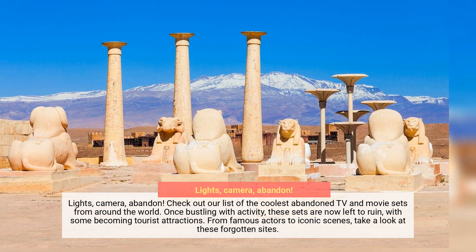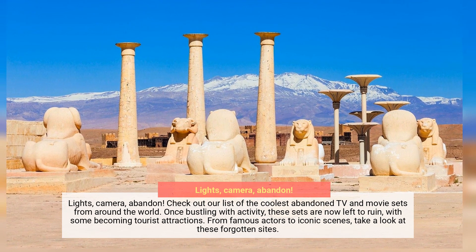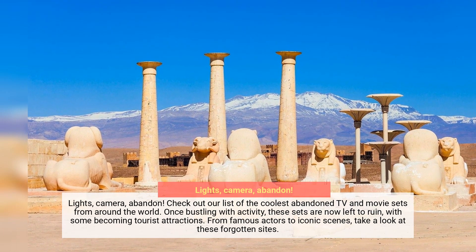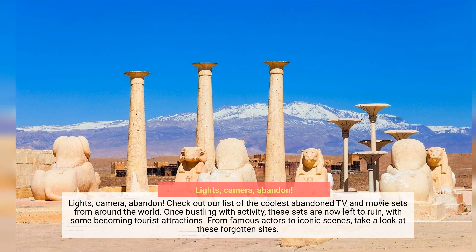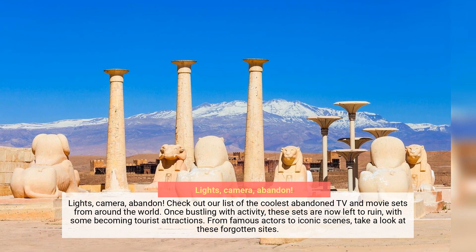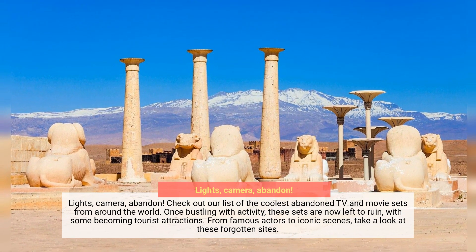Lights, camera, abandon. Check out our list of the coolest abandoned TV and movie sets from around the world. Once bustling with activity, these sets are now left to ruin, with some becoming tourist attractions. From famous actors to iconic scenes, take a look at these forgotten sights.